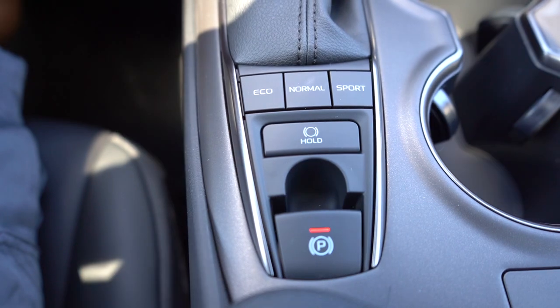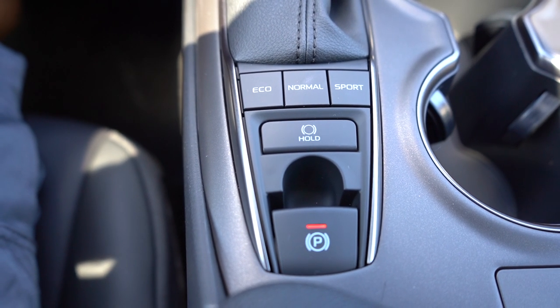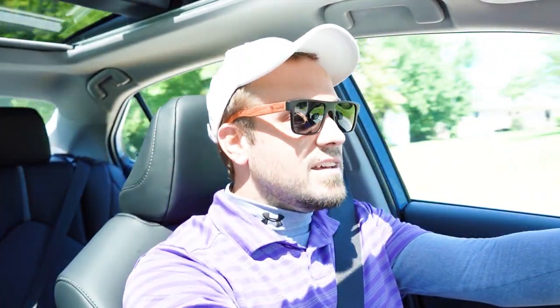Before any fun paddle shifter or acceleration testing, I wanted to mention the drive modes. There are three buttons located directly behind the shifter labeled Eco, Normal, and Sport, adjusting things like shift points and throttle response. Let's go ahead and find a straightaway to put the paddle shifters and acceleration to the test at the same time — let's see how quickly we can get this thing up to speed and how quickly the paddle shifters react.